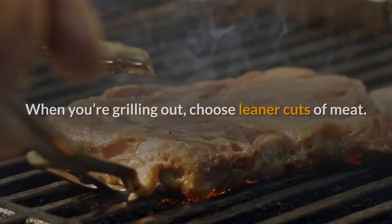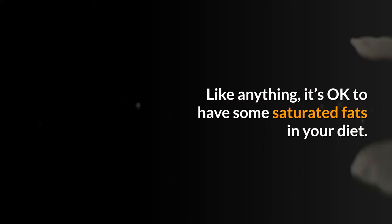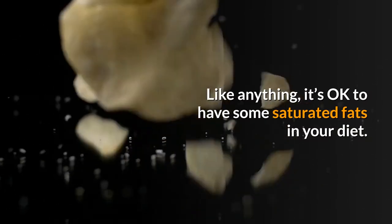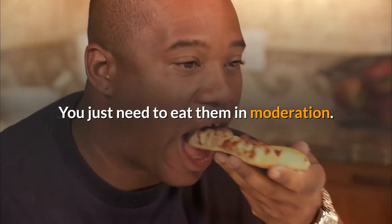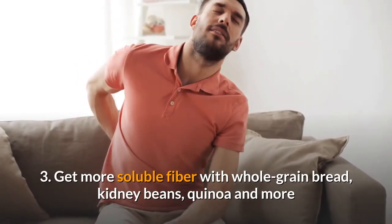That said, steak and hamburger can be hard to resist when you're grilling out. Choose leaner cuts of meat. It's okay to have some saturated fats in your diet — you just need to eat them in moderation.